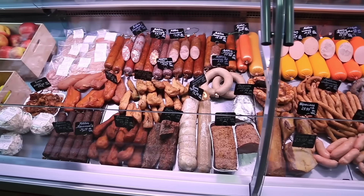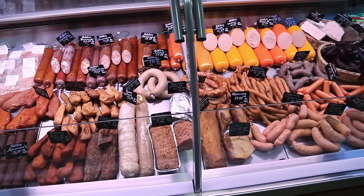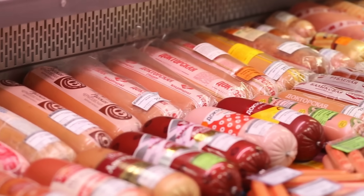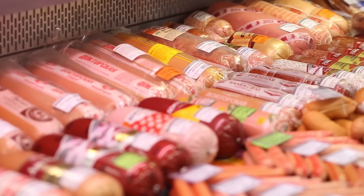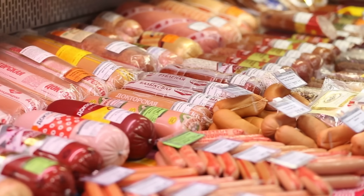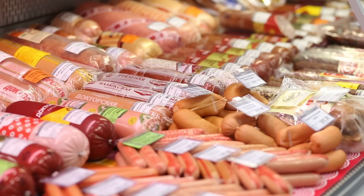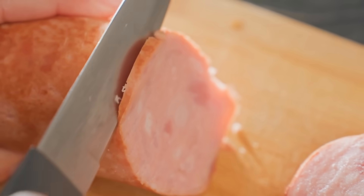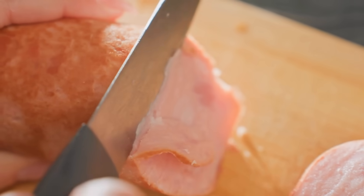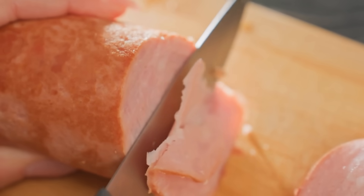Have you ever opened a pack of hot dogs, bacon, or canned luncheon meat and wondered what exactly makes these processed? We hear the term all the time — processed meat this, processed meat that. Avoid processed meat, limit processed meat. But very few people actually understand what the label means. Is it just meat that isn't fresh? Is it meat with chemicals? Is it something made in a factory? Or is the definition more complicated than that?